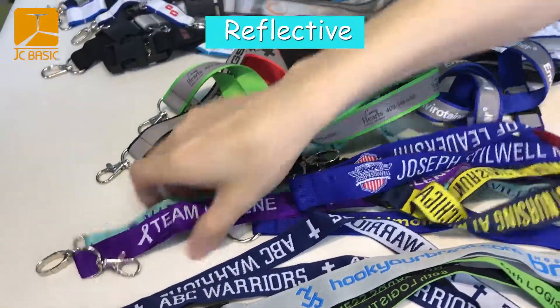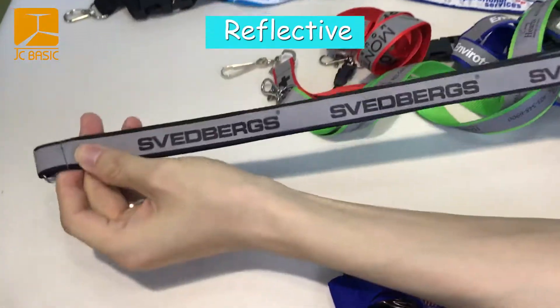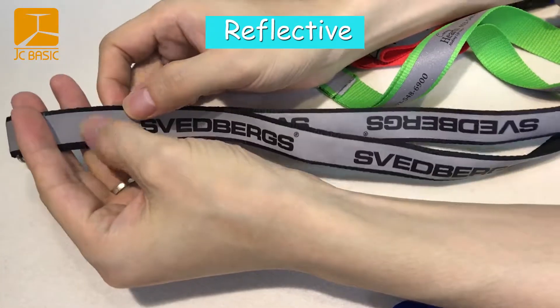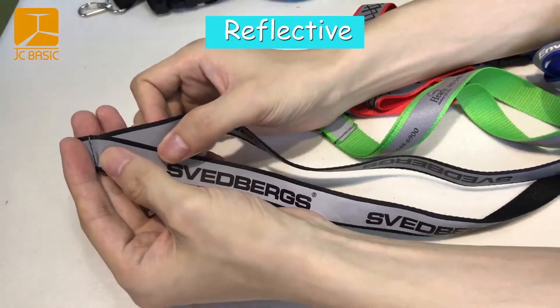Now we will introduce the reflective lanyard, like this. Reflective — with the flash line, and on the dark night you will see the light. Reflective.